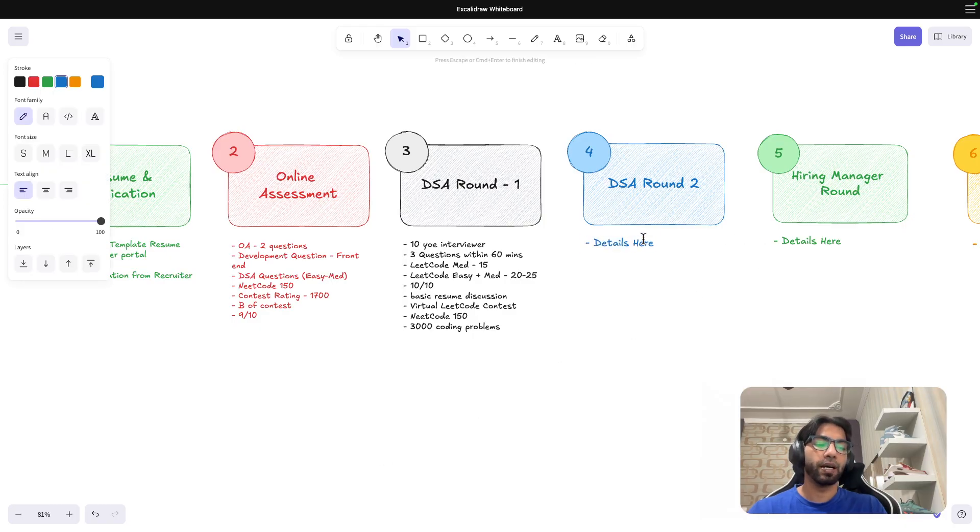DSA Round 2 was also conducted by someone with around five to six years of experience. The question was not from LeetCode — it was a customized question. I would call it LeetCode hard plus, and it was implementation-heavy. You need a lot of practice; it's not enough to solve just 100 problems. There's always a luck factor involved, but you can reduce it with more rigorous practice. I'd say solving around 300 questions is a good benchmark.